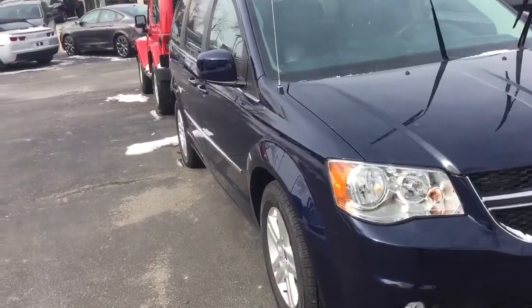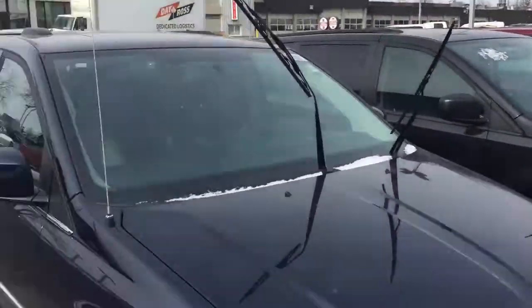Always a big selection of vans here at Scarborough Town Dodge. Look forward to meeting you, Tim.